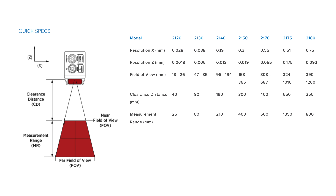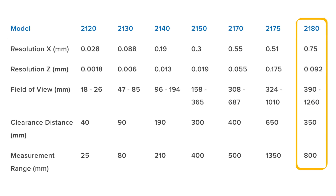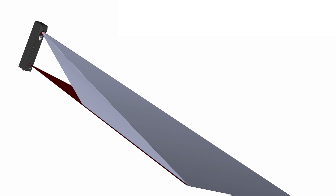The Gocator 2180 was chosen for this application because it easily meets the resolution requirements of less than a quarter of an inch for all parcel dimensions. It also has a sufficient field of view to cover the required range of parcel sizes.